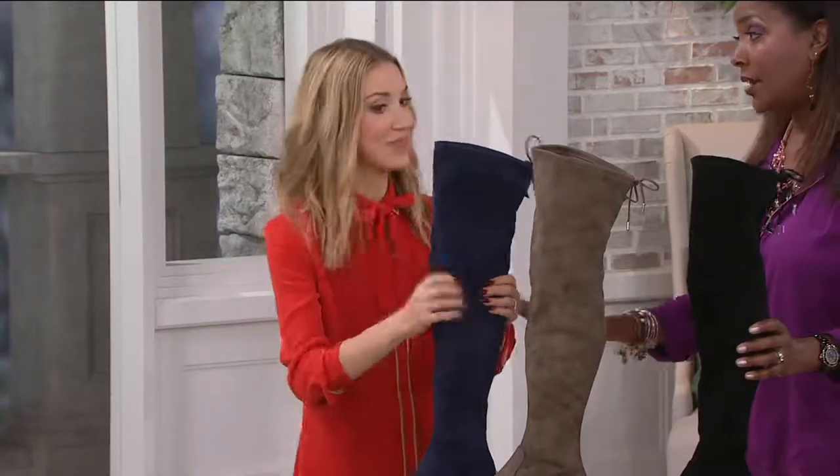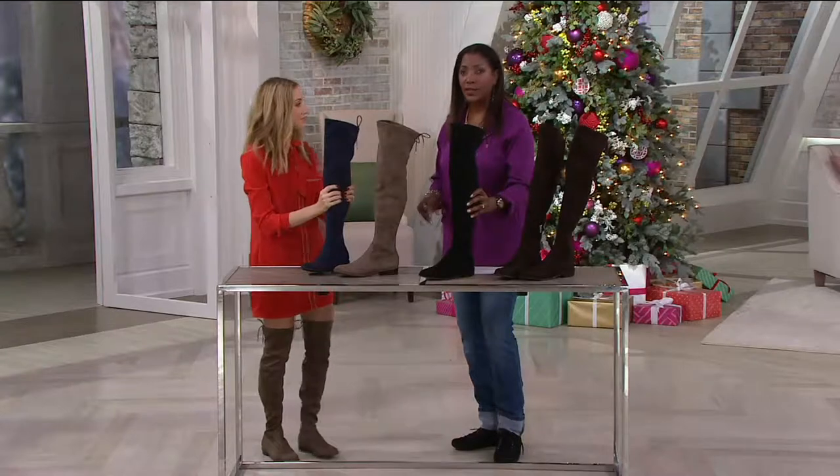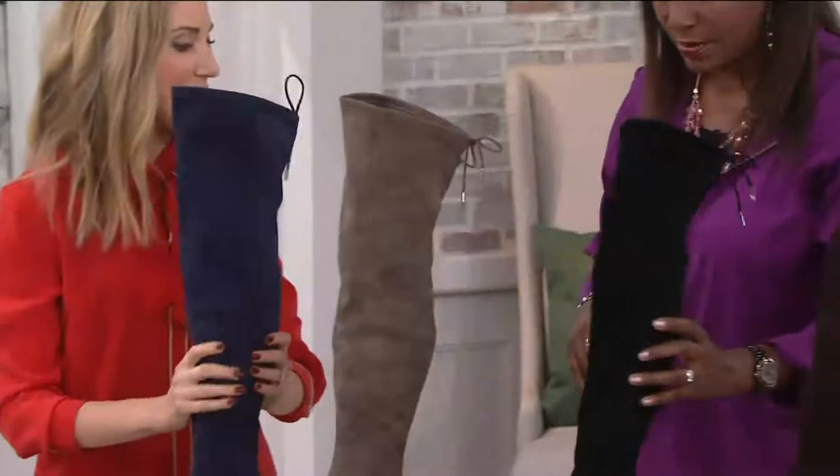So let me interrupt to say, black is almost gone. Enjoy the black for everyone who's getting that. So if you want the black — 9 and 10 only, that's it. So please ask about navy, taupe, or dark brown. Black is almost gone.